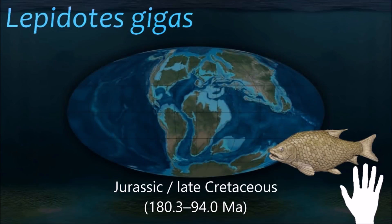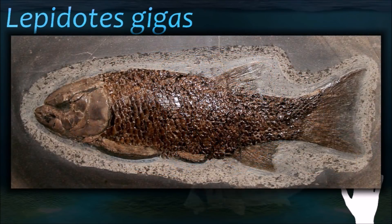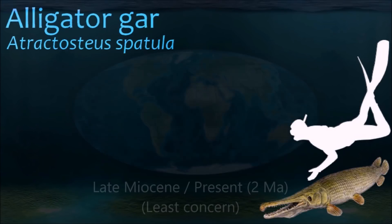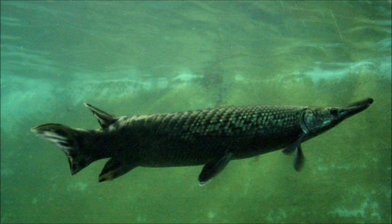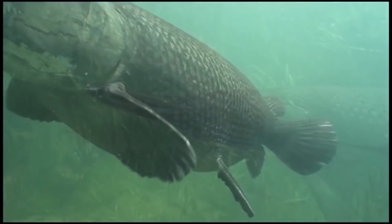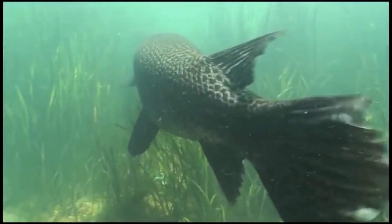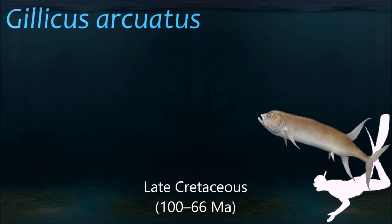Holosteans share with other non-teleost ray-finned fish a mixture of characteristics of teleosts and sharks. They are closer to the teleosts and further from sharks. The pair of spiracles found in sharks and Chondrosteans is reduced in holosteans to a remnant structure. The gars have thick ganoid scales typical of sturgeons, whereas the bowfin has thin bony scales like the teleosts. The gars are therefore considered more primitive than the bowfin in this regard.